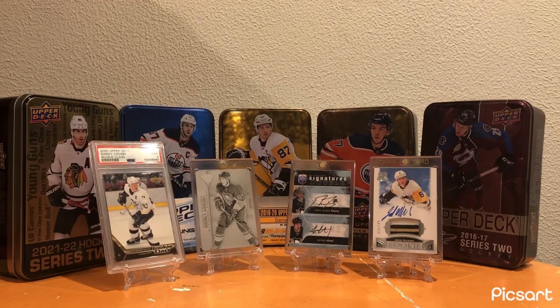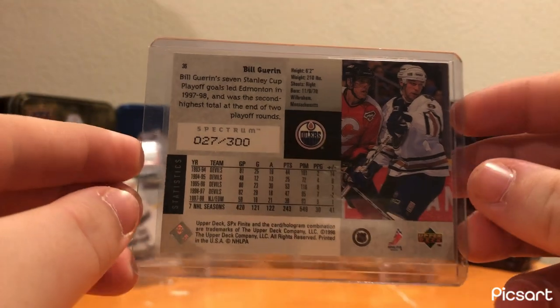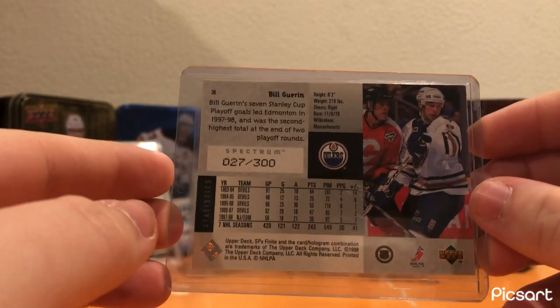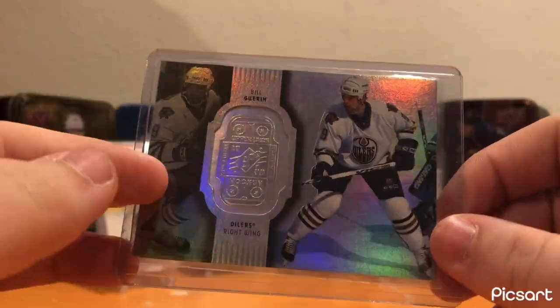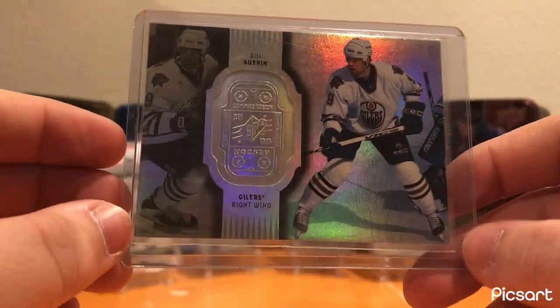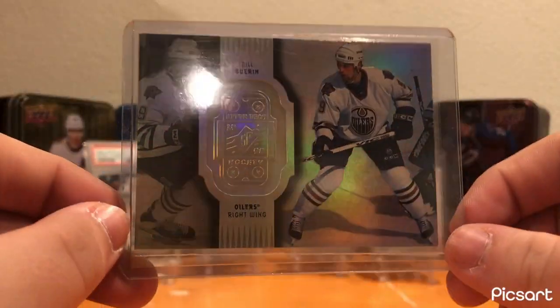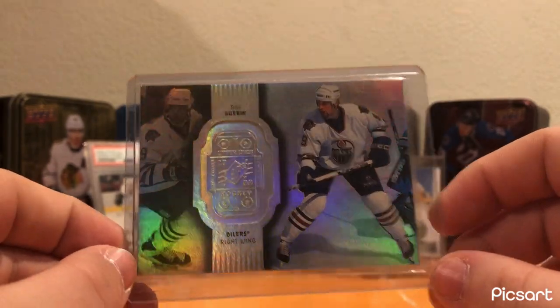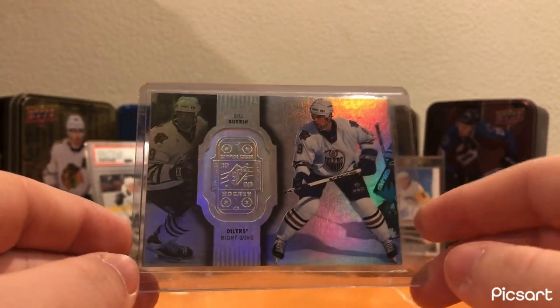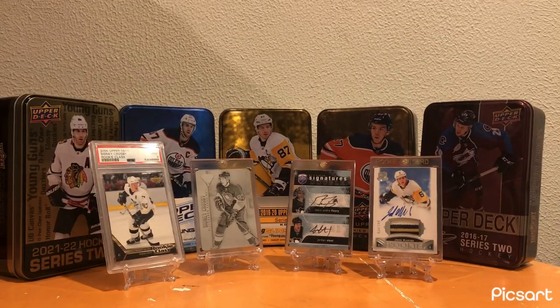For the Edmonton Oilers, I have this Bill Guerin SBX Spectrum short print, number 27 of 300. Bill Guerin was a Pittsburgh Penguin for a while, and is obviously now the general manager of the Minnesota Wild. I've always loved Bill Guerin - he's arguably a good manager, at least in my eyes, although he has not had the team success to showcase for it. He was a great player when he played, so really cool card there.